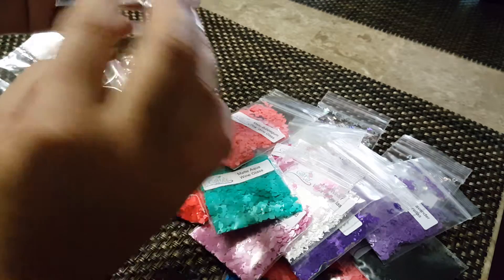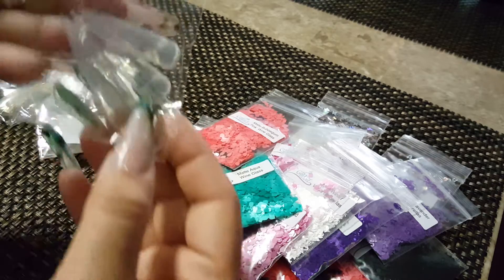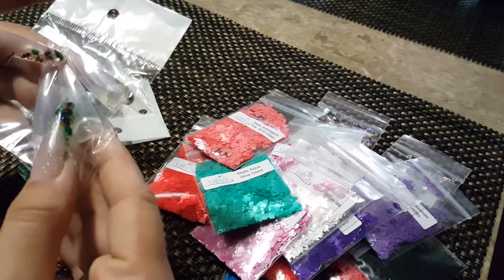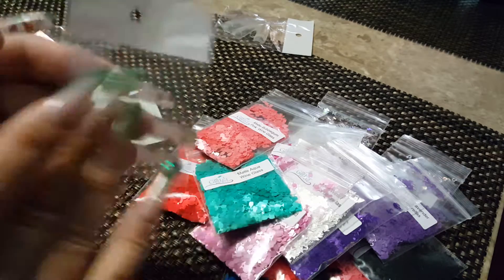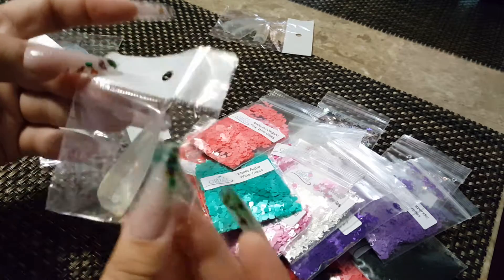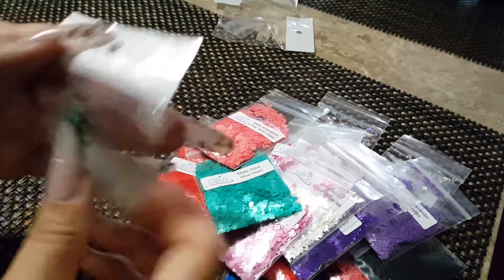I also purchased some stilettos on eBay. I must have read the listing wrong because I expected more quantity-wise. Each baggie comes with sizes — this one has sizes zero, six, and three — and the other one has two or three more sizes. I like buying things by the bundle.